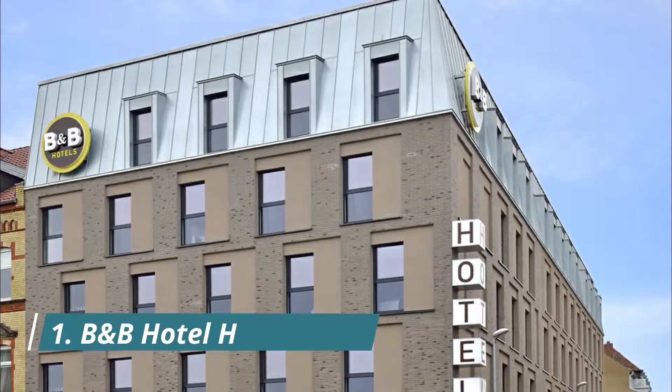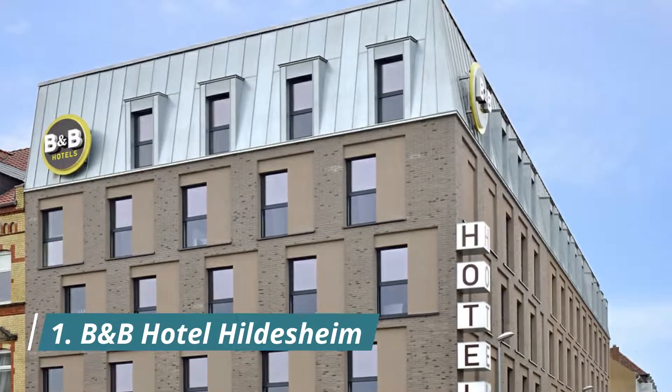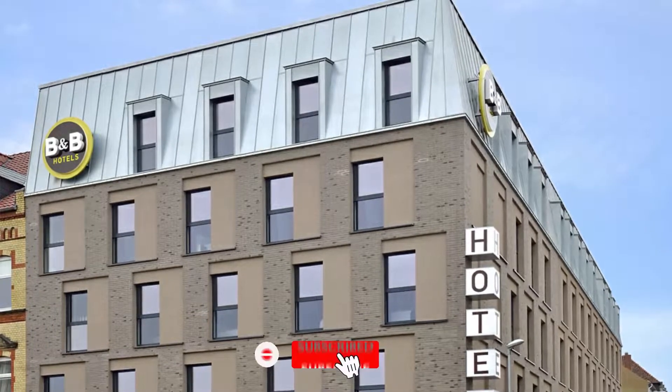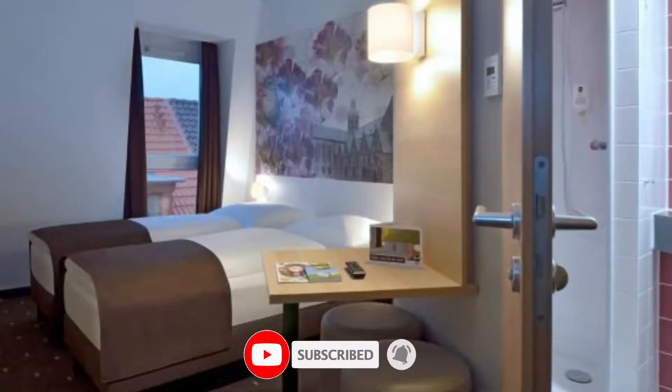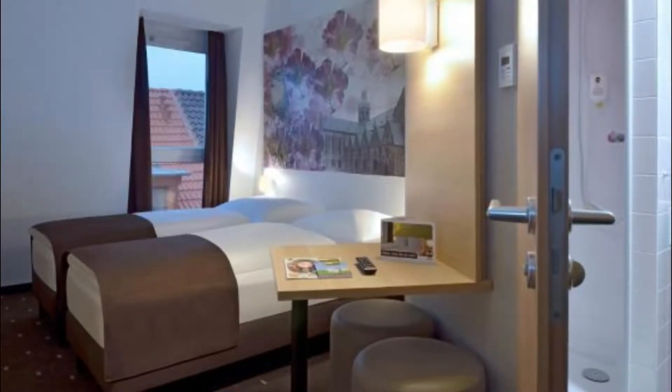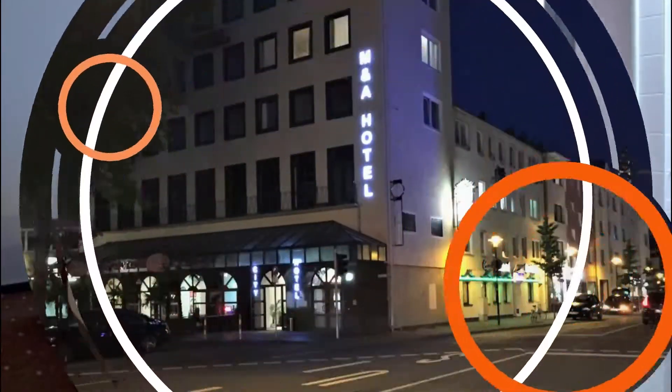Number one: B&B Hotel Hildesheim. Set in Hildesheim, five kilometers from Domena Marineburg, B&B Hotel Hildesheim offers accommodation with free Wi-Fi and free private parking. Very clean rooms, good but expensive breakfast, nice staff, and air conditioning.